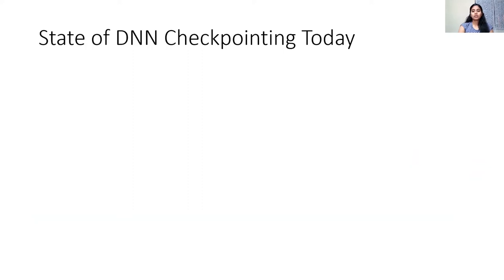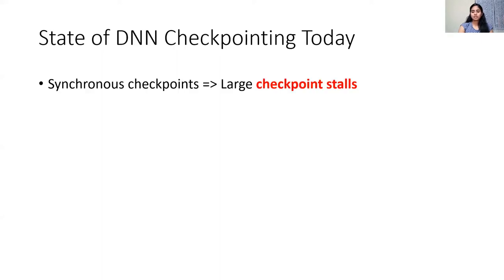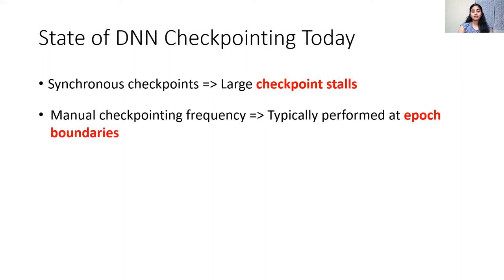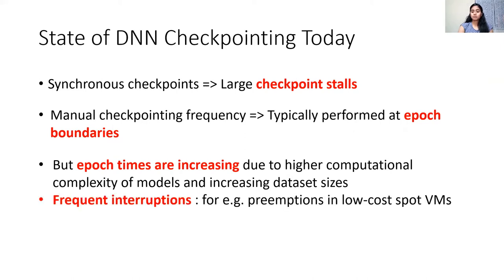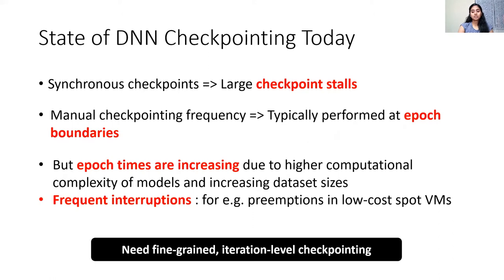Let's now look at the state of checkpointing in open source ML training frameworks like PyTorch. First, checkpointing is done synchronously — since model weights are continuously updated in memory every iteration, training must briefly pause to capture a consistent model state, introducing checkpoint stalls. Second, the checkpointing frequency is determined manually and is typically performed at epoch boundaries. However, with recent trends in increasing model complexity and dataset sizes, epoch times are also increasing. Furthermore, with the emergence of low-cost spot VMs, interruptions to training jobs are becoming frequent. These trends result in the need for a more fine-grained iteration-level checkpointing strategy.